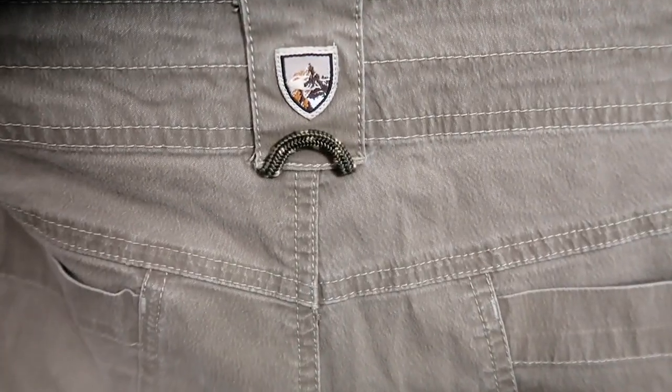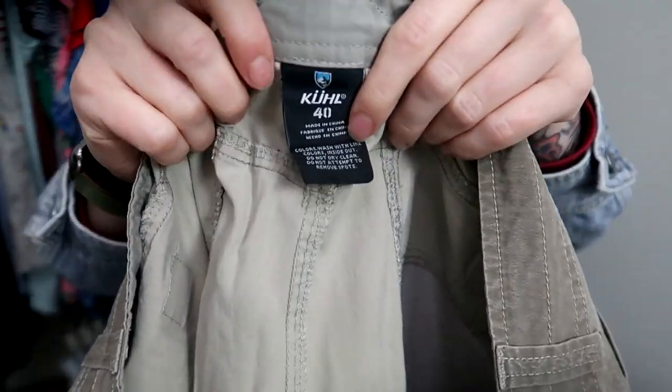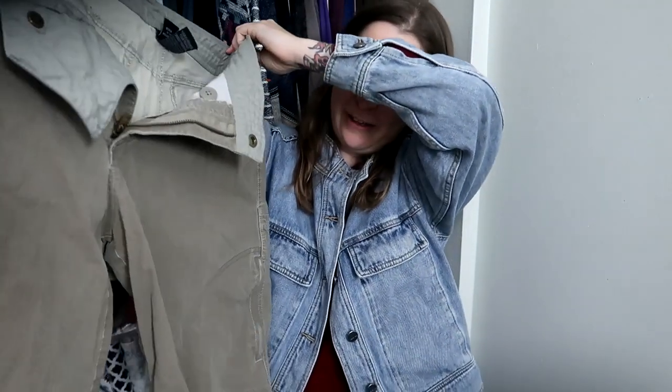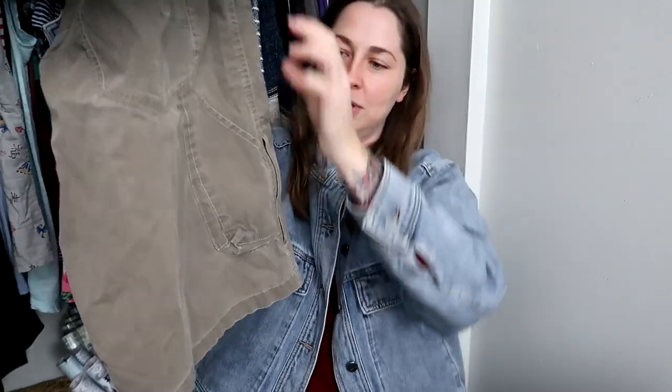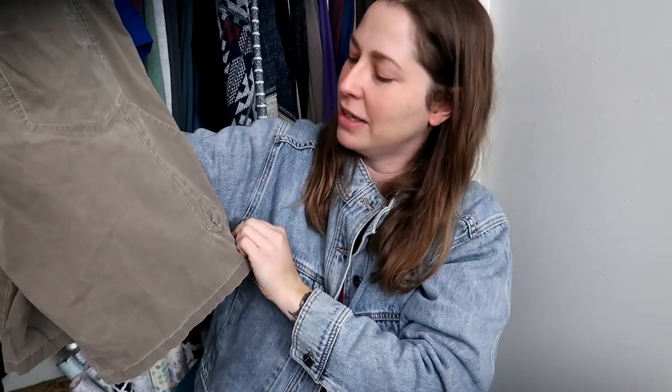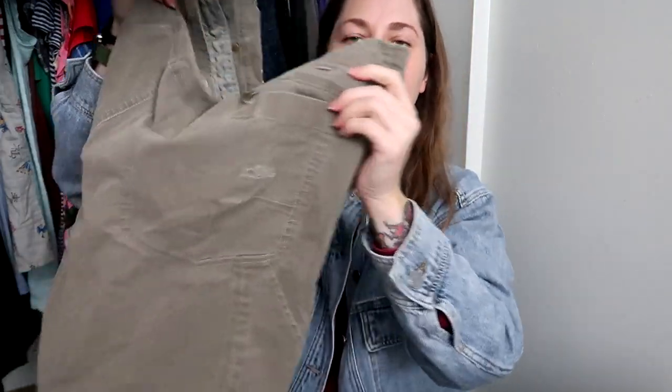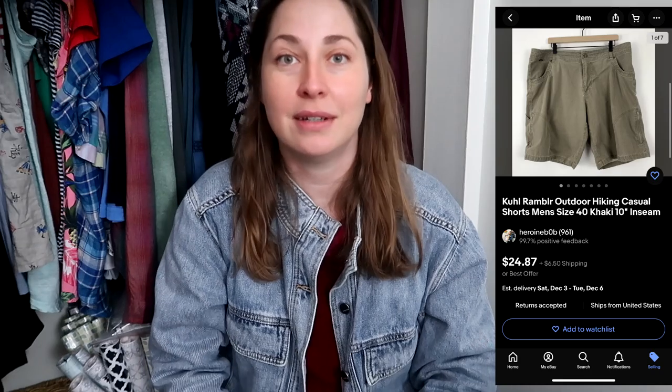Speaking of Kuhl, I also found their pair of shorts that the same person donated — there's the Kuhl logo, again size 40. These are some interesting cargo-style shorts. So I ended up finding three pairs of Kuhl total. Amazing.